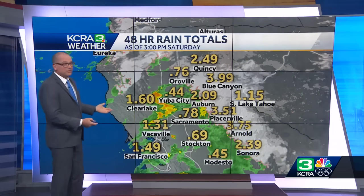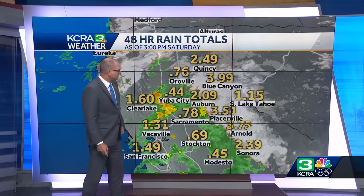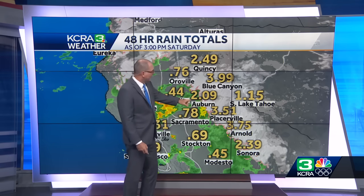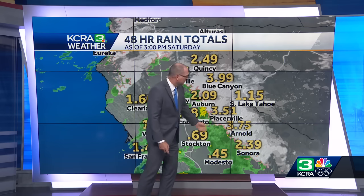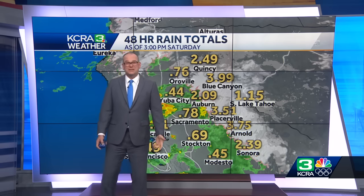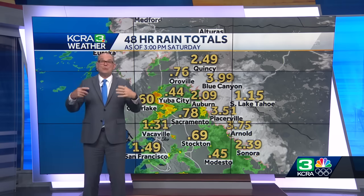Here are the 48-hour totals. In the valley, ranging from 0.44 inches in Yuba City up to 0.78 inches in Sacramento and 0.76 inches in Oroville. In the hills: over two inches in Auburn, over three and a half inches in Placerville, three and three-quarters in Arnold and Sonora, and almost four inches at Blue Canyon. That would translate into at least possibly up to four feet of snow with all of that water coming down at that elevation.